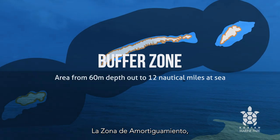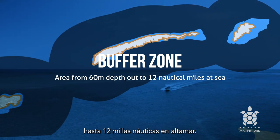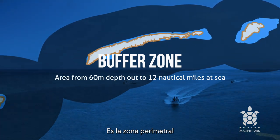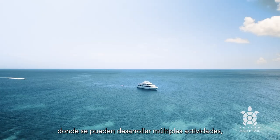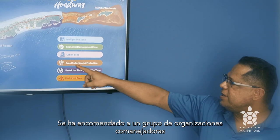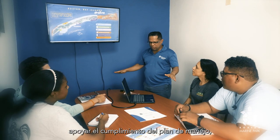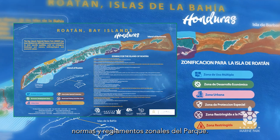The Buffer Zone is the area that extends from a depth of 60 meters out to 12 nautical miles at sea. It is the perimeter area which aims to minimize the impact on the Special Marine Zone, in which multiple activities can be carried out, except for industrial fishing. A group of co-managing organizations have been entrusted to support the compliance of the Park's Management Plan, rules, and zonal regulations.